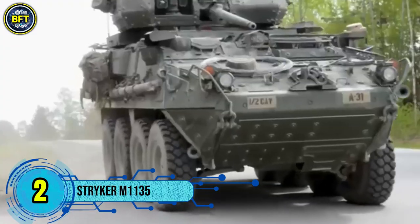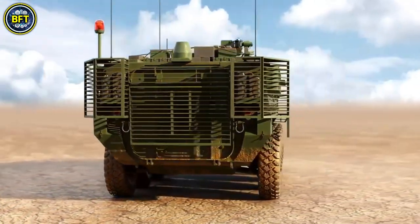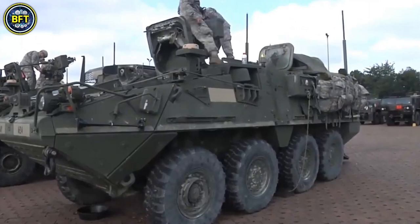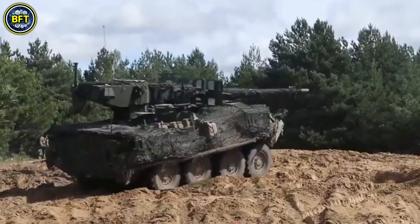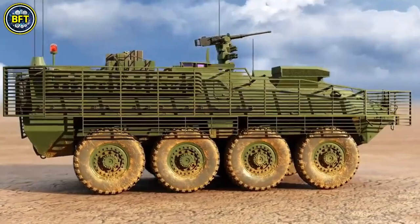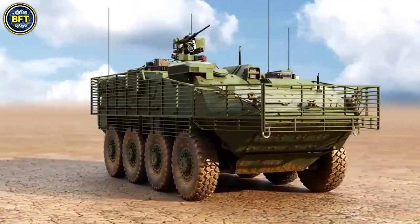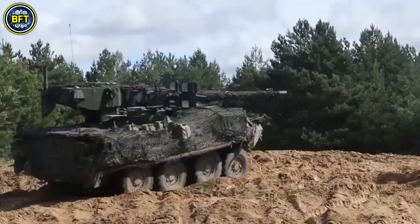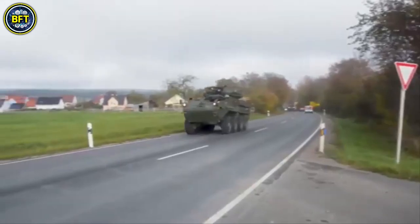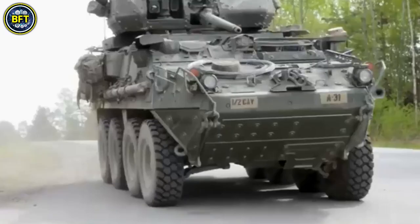Number 2: Stryker M1135. The M1135 Nuclear, Biological, and Chemical Reconnaissance Vehicle, or NBC-RV, is an advanced vehicle designed to enhance situational awareness and provide crucial detection capabilities on the battlefield. It is part of the Stryker Brigade Combat Team and serves as a vital tool for assessing potential hazards in combat scenarios. Equipped with a sophisticated integrated sensor suite, the NBC-RV can detect chemical and biological threats both at close range and from a distance, utilizing technologies such as the chemical-biological mass spectrometer and the Joint Biological Point Detection System.